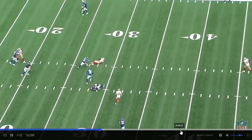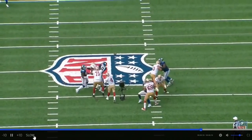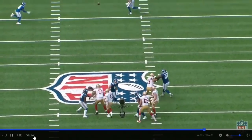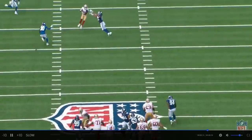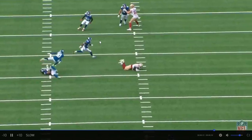Let's watch it from the end zone real quick. Check out the arm strength from Nick Mullins and the placement. I mean, there's no window there — just past the tips. Great throw. Even better catch.